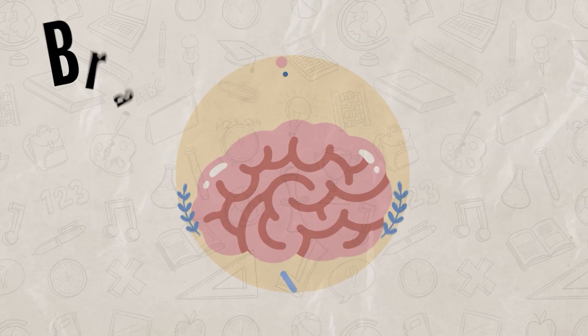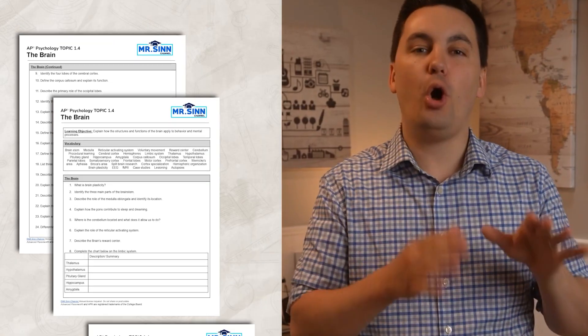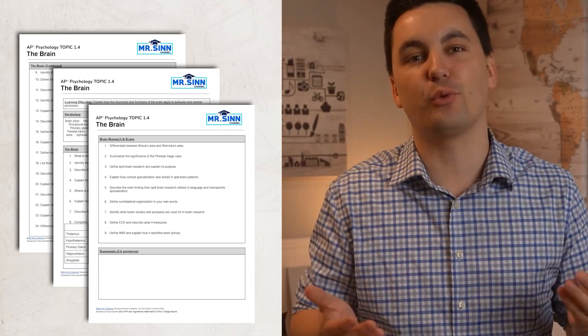Good evening, afternoon, night, whenever you're watching this, welcome back to the Mr. Sin channel. Today we're going to review the brain. Now this video has a ton of information in it, so make sure you take out my guided notes and pause the video if you need more time to write things down.